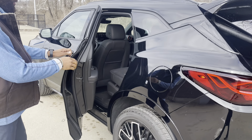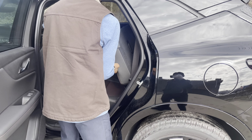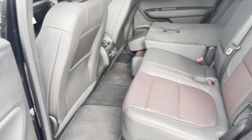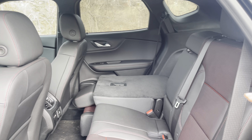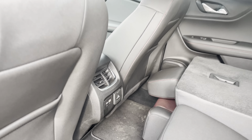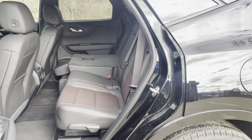Taking a look at the back seats, you have plenty of room. Black leather with red accents and red stitching. You have some vents down below, USB-C, USB, as well as a 120-volt plug-in connection. Plenty of space back there.